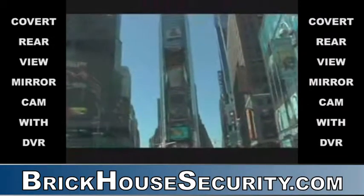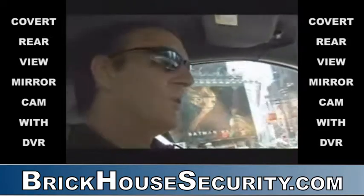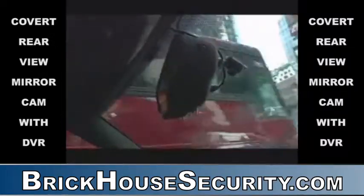This is New York, Times Square, the greatest city in the world. My name is Joe Mazzilli. I'm a former New York City detective. It's a 360-degree camera that's built into a rear-view mirror of a car.